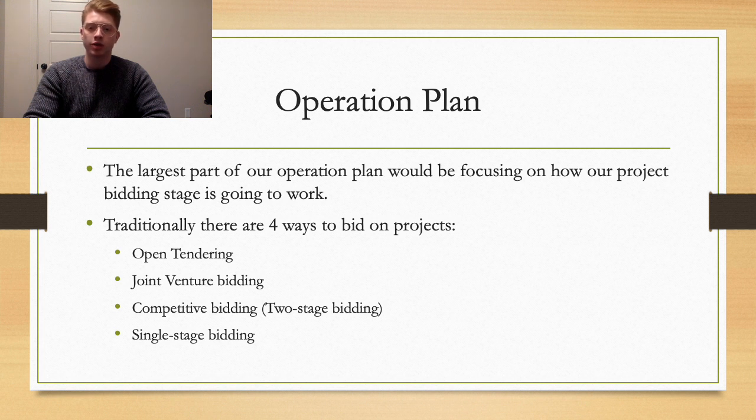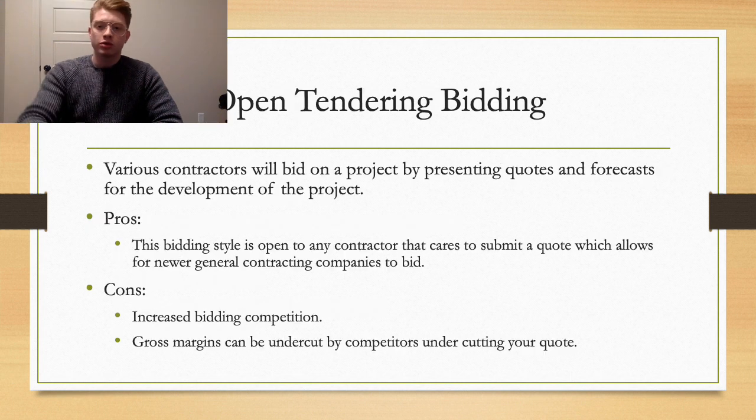Because we are a new general contracting company, we are going to focus on open tender bidding and joint venture bidding. Open tender bidding is where various contractors jump in on the bid and present their quotes and forecasts to the project owner, who then decides which is the most attractive bid. The pros are there's a lot of room for a new company to get in, as it typically comes down to who develops the best quotes and forecasts. The cons include a hyper-competitive bidding market and squeezed gross margins from undercutting competition.